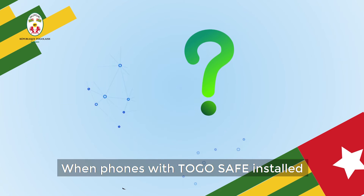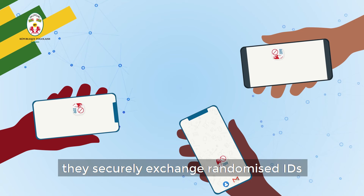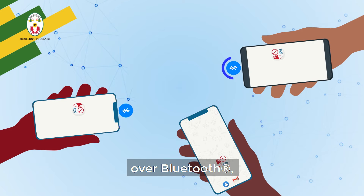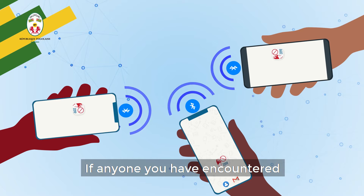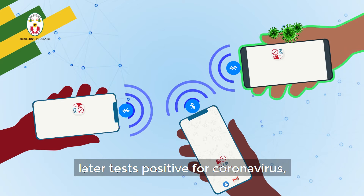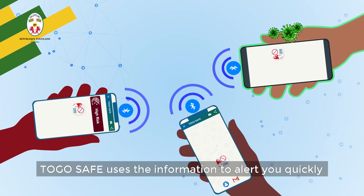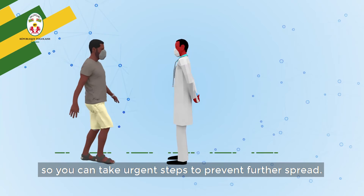Here's how it works. When phones with TogoSafe installed are nearby each other, they securely exchange randomized IDs over Bluetooth, which the app securely takes note of. If anyone you've encountered within the last three weeks later tests positive for coronavirus, TogoSafe uses the information to alert you quickly so you can take urgent steps to prevent further spread.